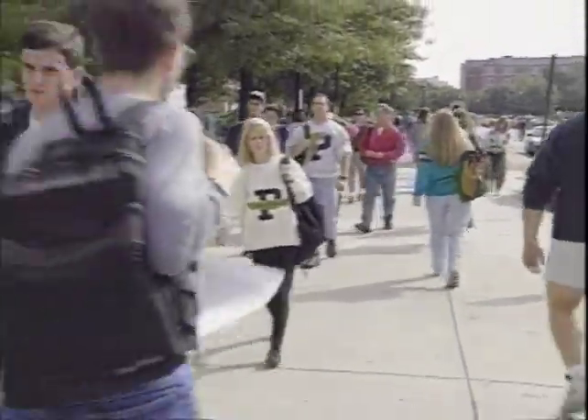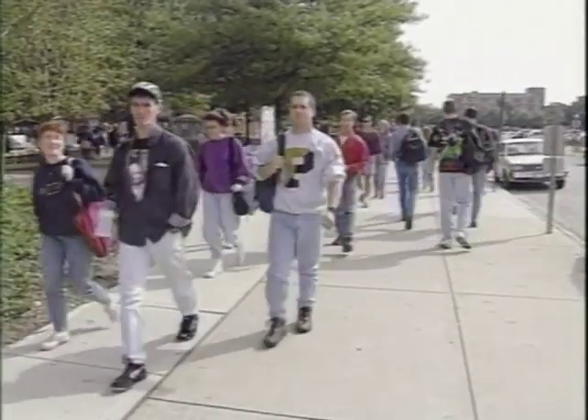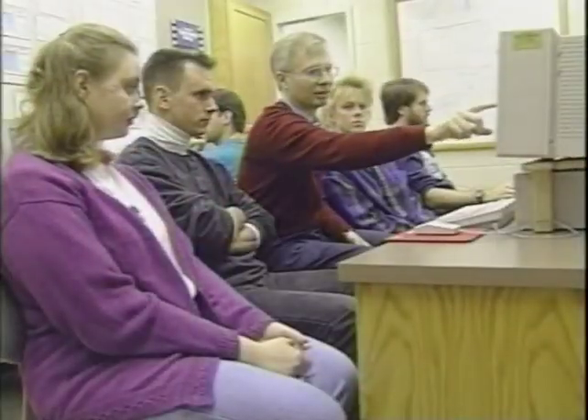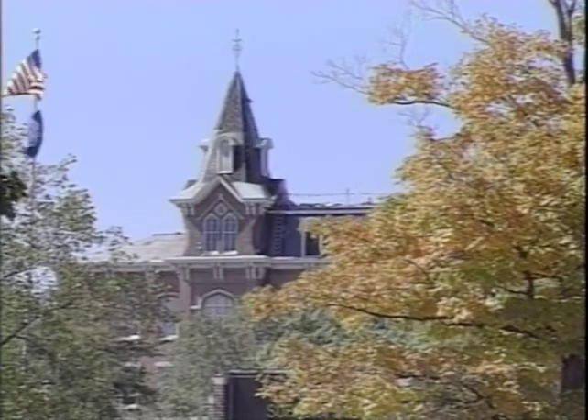With more than 35,000 students on the West Lafayette campus and 65,000 system-wide, Purdue continues to build for the future. Its faculty, alumni, facilities, and traditions ensure a strong foundation on which to build for decades to come.